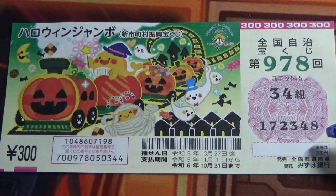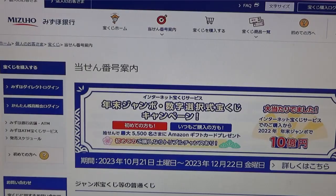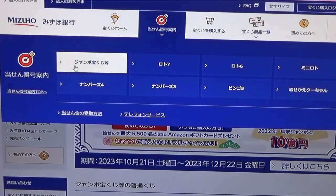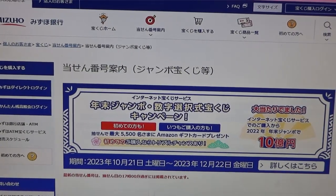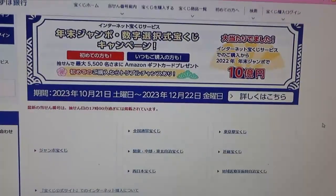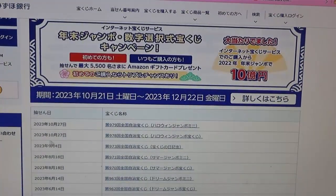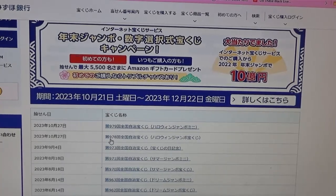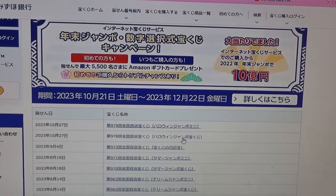Let's head over to Mizuho Bank's lottery page. You need to find the target, then select Jumbo Takarakuji, then go down to find the national Zenkoku. There it is — second from the top: October 27th, game 978, Halloween Jumbo regular.